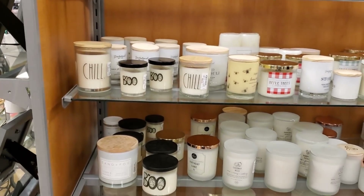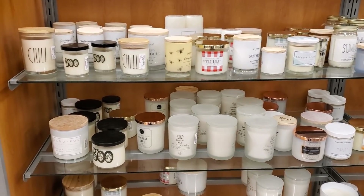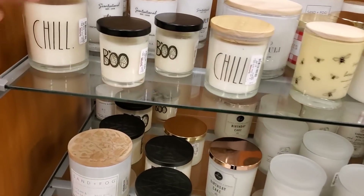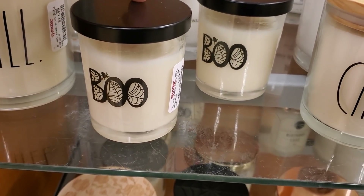Hey everyone, so I'm walking into a new TJ Maxx, hoping to find Halloween, but only found a candle. So we have Boo, $2.99 for the small one.